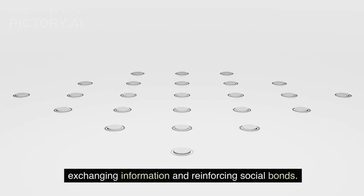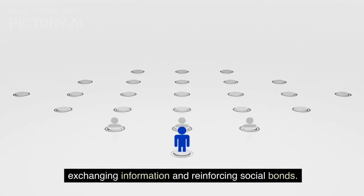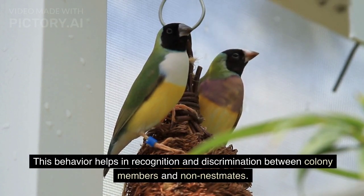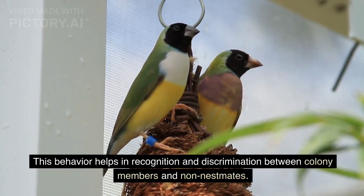Tactile interactions serve as a means of exchanging information and reinforcing social bonds. This behavior helps in recognition and discrimination between colony members and non-nestmates.